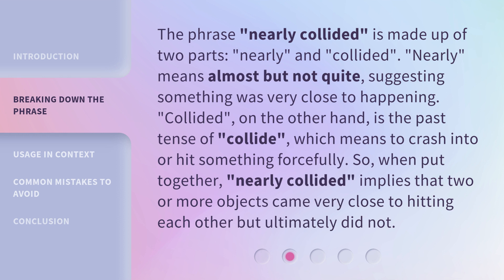So, when put together, Nearly Collided implies that two or more objects came very close to hitting each other but ultimately did not.